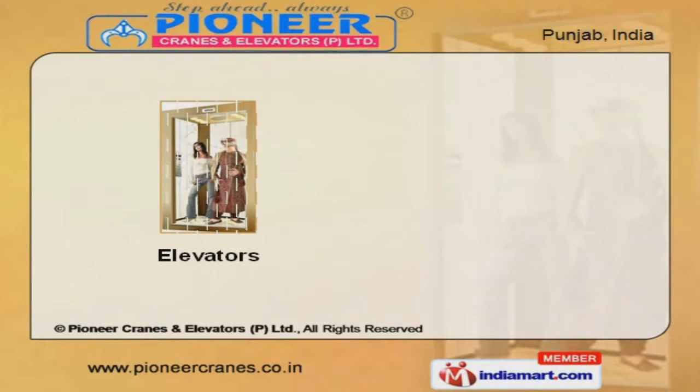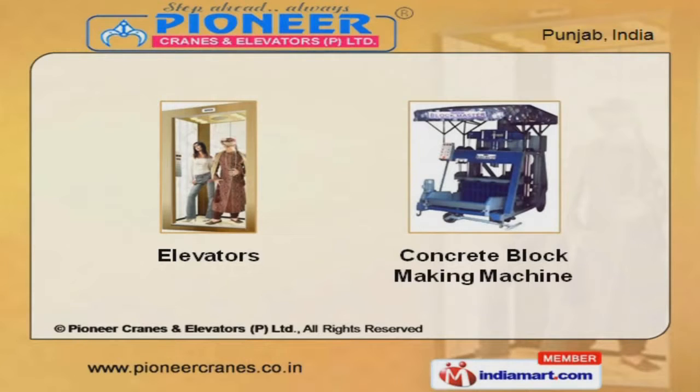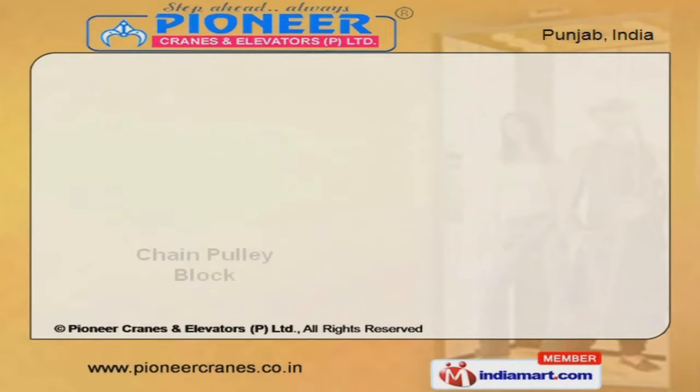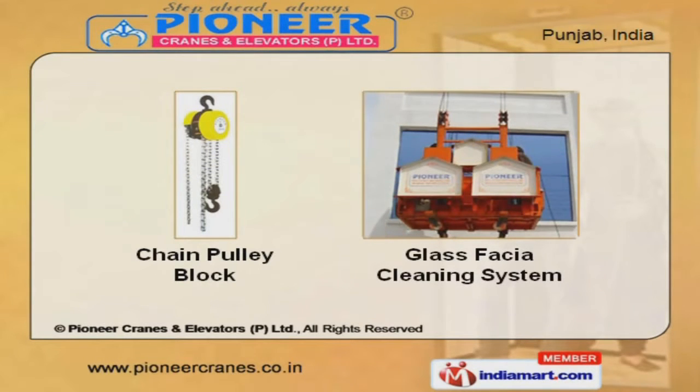Our elevators and concrete block-making machines are well-known for their impeccable performance. We also provide chain pulley block and glass fascia cleaning systems, which are some of our best-selling products.